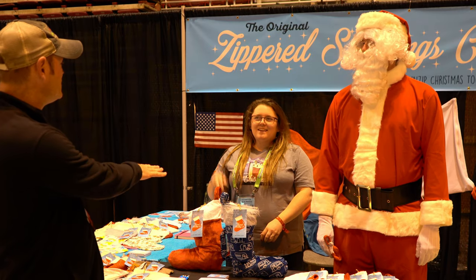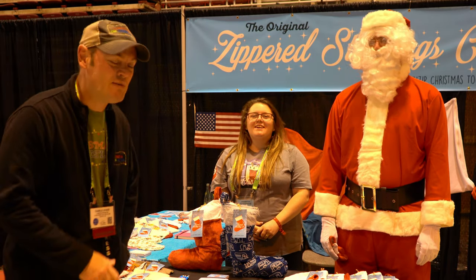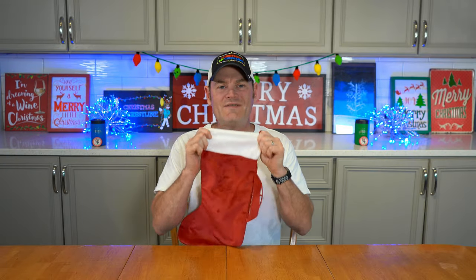Thank you so much, Santa. And I'm sorry, what was your name? Karen. Karen and Santa, thank you so much for taking some time. Thank you, Karen. And thank you, Santa Claus, for taking a couple of minutes to talk to us about your products.